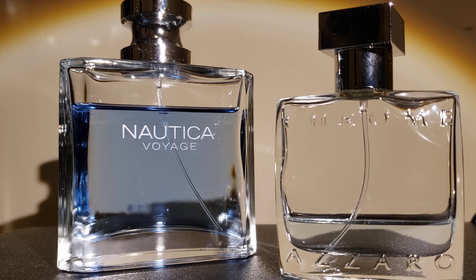Price-wise, there's a big difference. For the Nautica Voyage, this is where it really shines — it's a very bargain-priced but quality scent. For 100ml, you can buy it for about $20. You can't go wrong with the price. For the Azzaro Chrome, pricing widely varies — for 100ml, I've seen prices as low as $35 on discount sites and as high as $100 retail, so look for discounts and shop around.